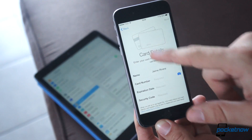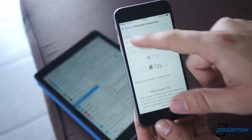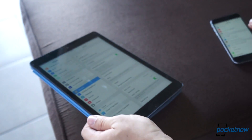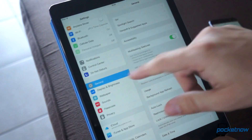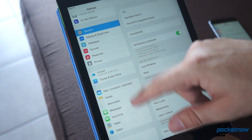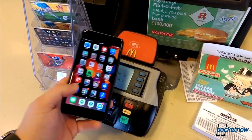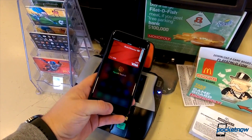Apple Pay also got launched, but the service is sadly only available to the iPhone 6 and iPhone 6 Plus in the United States at the moment, and you can only add US credit cards to the service, so you can't really add a foreign credit card and pay in the United States either. Keep a lookout for Taylor Martin's separate video on how Apple Pay works.